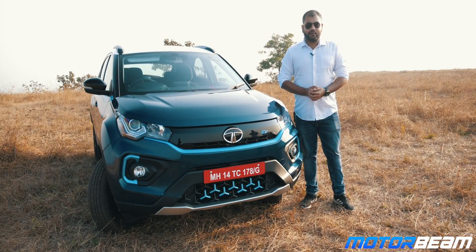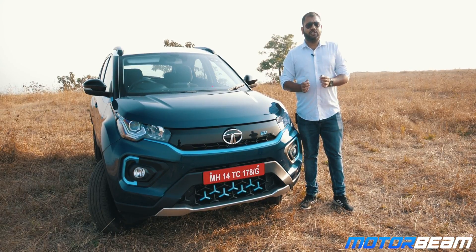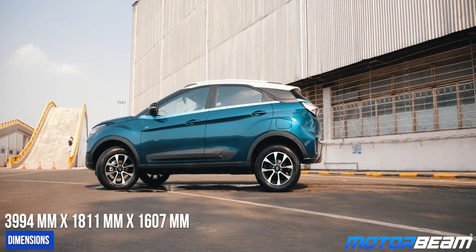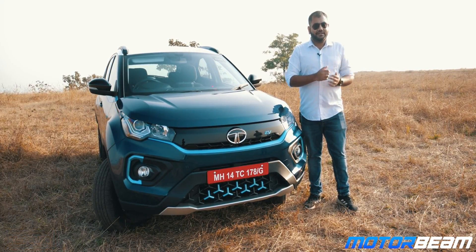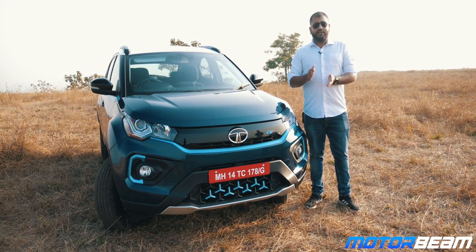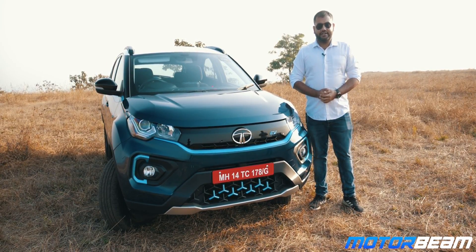The electric Nexon is based on the facelifted version of this compact SUV. The Nexon was first launched in 2017 and it always came across as a very good looking car, looking quite different from the regular compact SUVs in the segment. With this update, the car looks so much more attractive and stylish and also more proportionate.